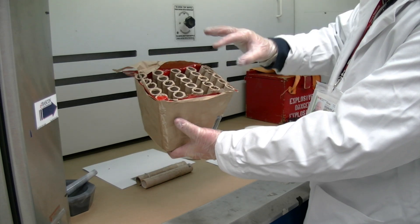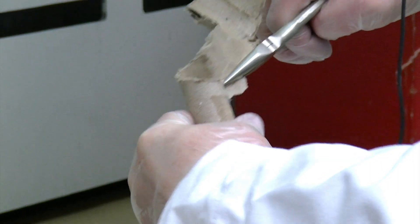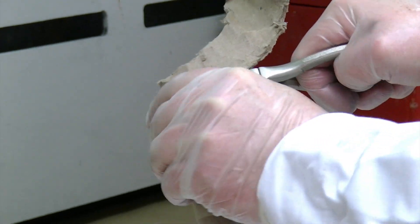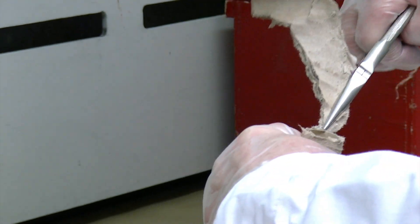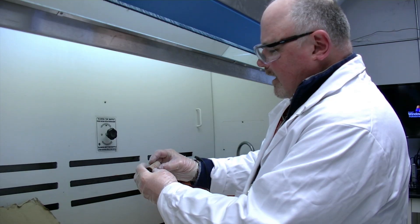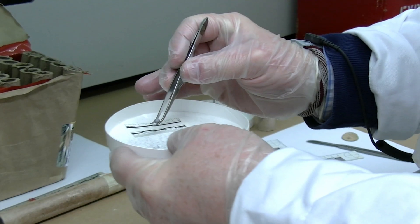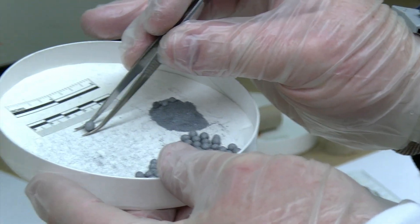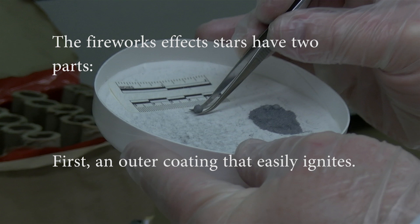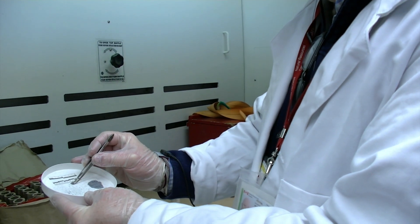Each of these tubes contains a fireworks effect, either a color or a sound. The rolled paper tube acts like a mortar, giving a direction to the effect as it's projected out of the tube. Inside this tube there is a burst charge and the color effect stars. Right here we have the stars. Inside we have an additional pyrotechnic composition.